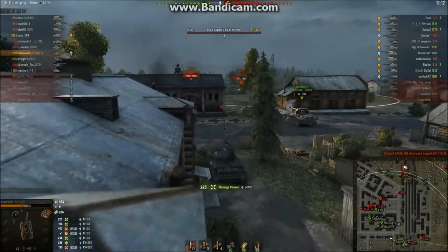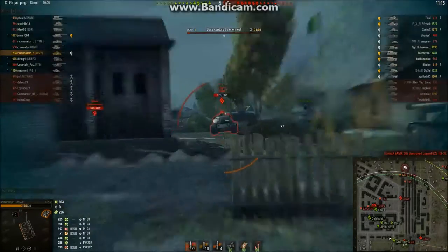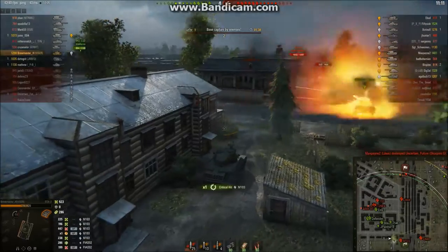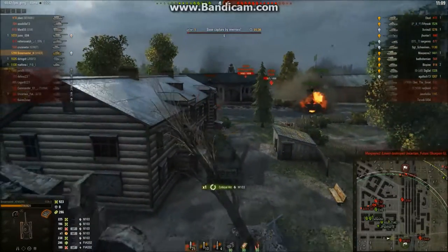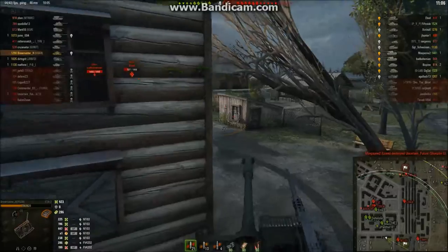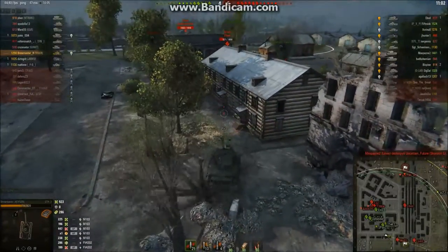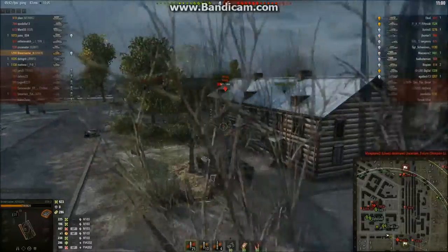Definitely going to take advantage of that. They're focusing the Skoda T56 because he's close to dead. I only tracked him — I was aiming at the inside of his hull, whatever. That's all right. Pull back, trying not to get messed up. We're dealing with this cap here, and I've only got 900 damage.